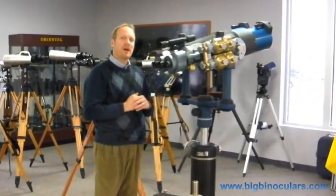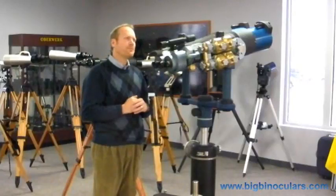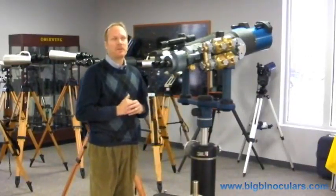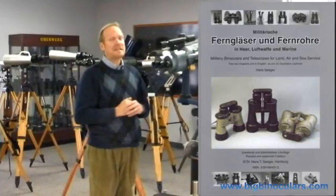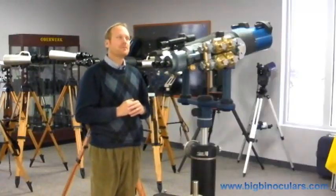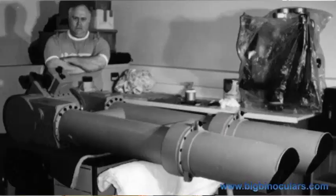This binocular was restored by Kevin Kuhn. Kevin Kuhn was a machinist who had a passion for military binoculars — restoring them and modifying them — and he became one of the world's foremost authorities on the subject. There's a very famous reference book called Military Binoculars for Land, Sea and Air Service by Dr. Hans Seeger. It's written in German, but Kevin Kuhn actually contributed a couple of chapters in English. Kevin Kuhn is probably best known for restoring a huge 200 millimeter binocular made by Zeiss of Germany.